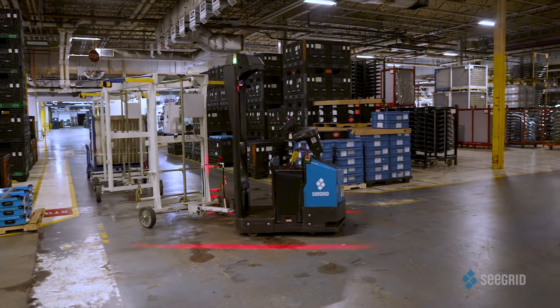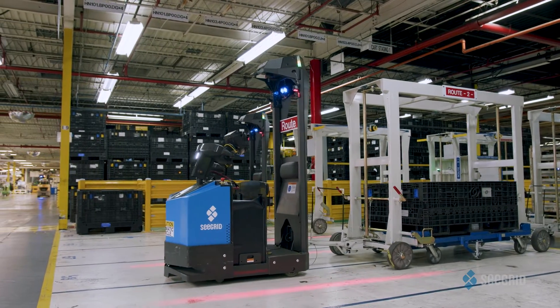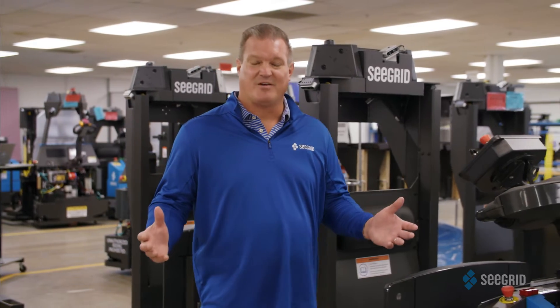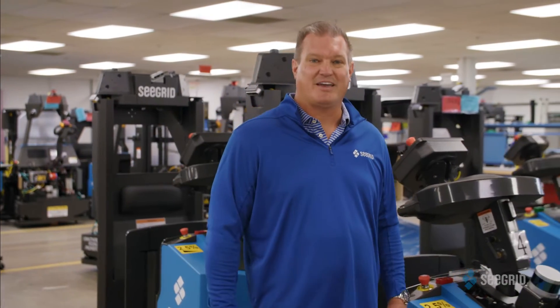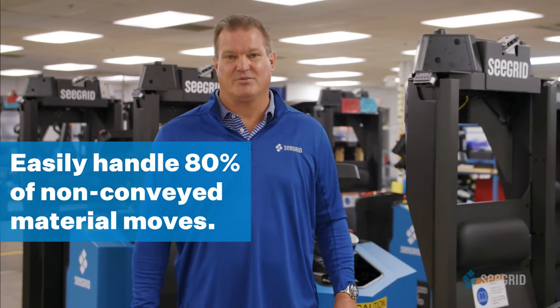We continue to deploy our trusted and proven AMRs in live customer environments, completely transforming the way these facilities operate. Imagine manufacturing environments running as many as 100 AMRs inside a single facility, handling almost 80% of their non-conveyed material moves.